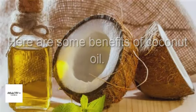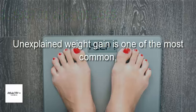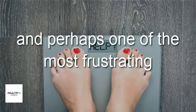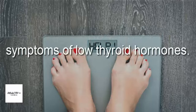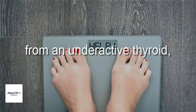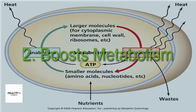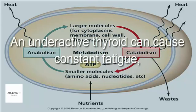One: aids in weight loss. Unexplained weight gain is one of the most common and perhaps one of the most frustrating symptoms of low thyroid hormones. Weight loss becomes a much harder task for those suffering from an underactive thyroid, because thyroid hormones have a direct impact on the body's metabolism.